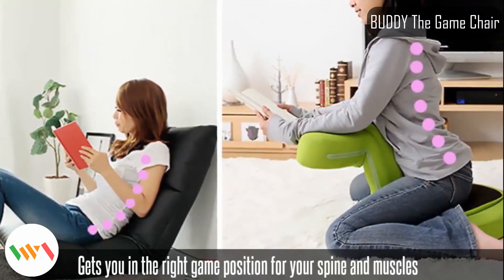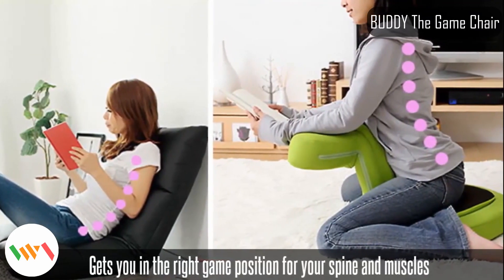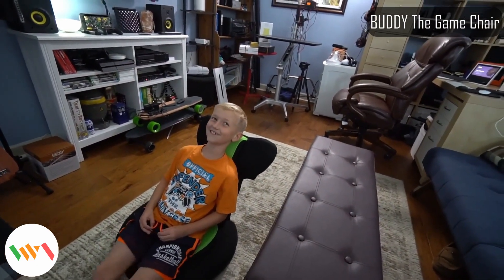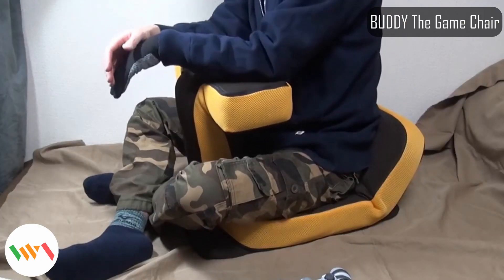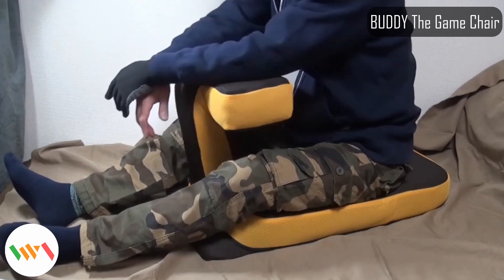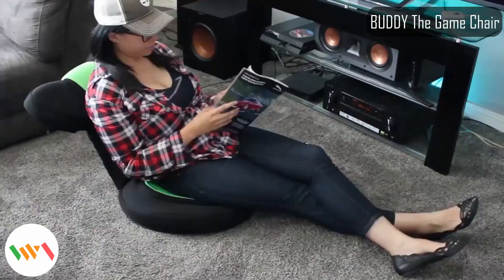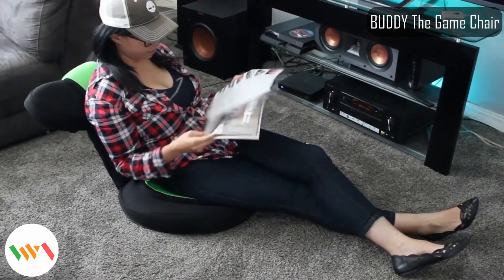Buddy is perfect for you to camp out in front of the TV in a wide variety of poses and positions. Buddy has an outward leaning spine which easily adapts to your front or back side, and a curved headrest that doubles as an arm support. It's padded with soft foam and actually helps you maintain good posture while playing. The gaming chair proved such a viral hit in Japan that they received thousands of advance orders.